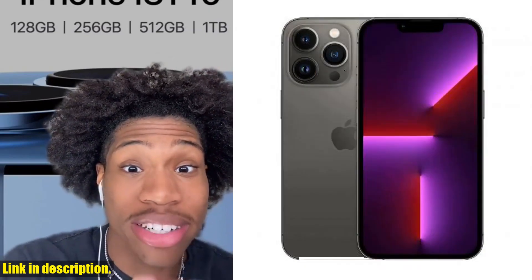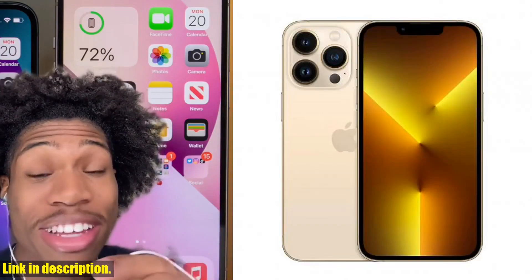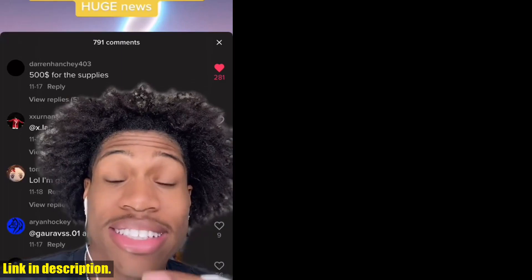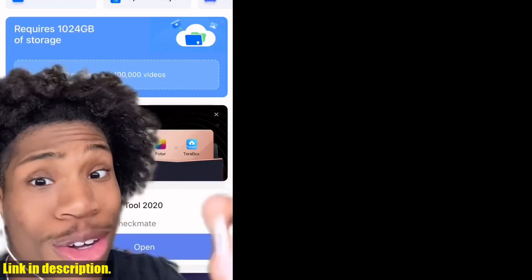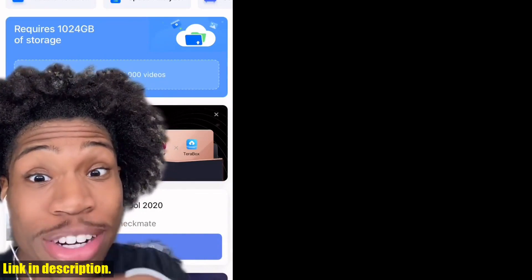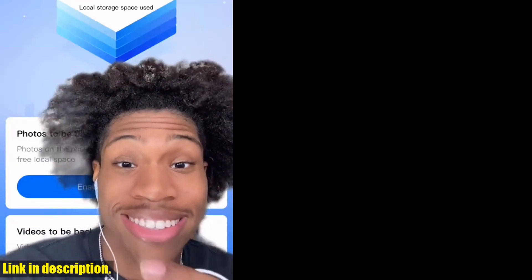The 6.1-inch Super Retina OLED display is absolutely breathtaking, providing you with crystal-clear visuals that will elevate your viewing experience. With the powerful A15 chip and 6GB of RAM, you can expect lightning-fast performance and seamless multitasking, no matter what you throw at it.